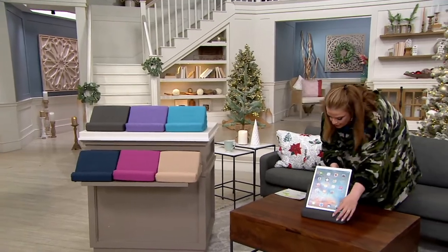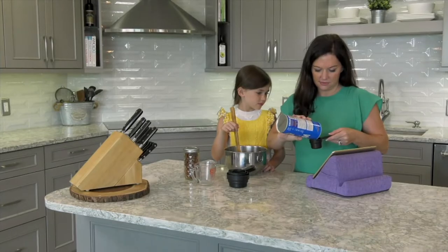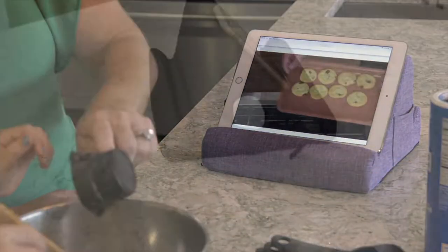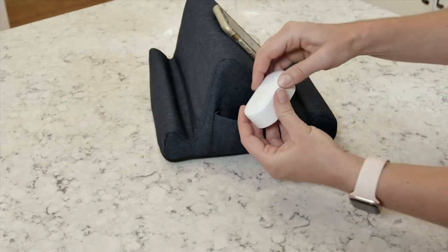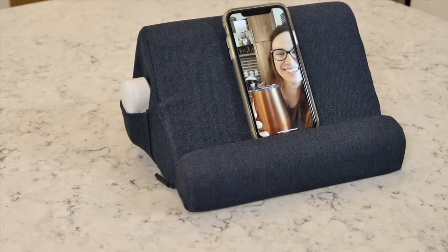Enjoy a little bit of screen time hands free. Check this out. It's customer top rated and now we can machine wash the cover. More than 200,000 of these tablet pillows have been sold, and you're not just getting one — you're getting a two pack.